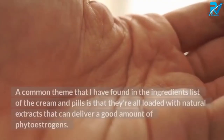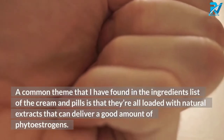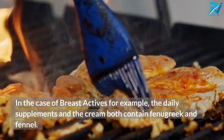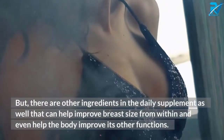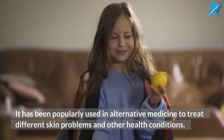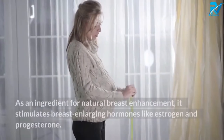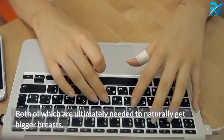What ingredients are in Breast Actives? A common theme in the ingredients list is that they're all loaded with natural extracts that deliver a good amount of phytoestrogens. Fenugreek seed is an herb that grows in western Asia and parts of the Mediterranean, popularly used in alternative medicine and by nursing mothers to help with breast milk production. As an ingredient for natural breast enhancement, it stimulates breast-enlarging hormones like estrogen and progesterone, both of which are ultimately needed to naturally get bigger breasts.